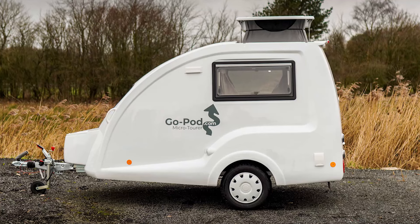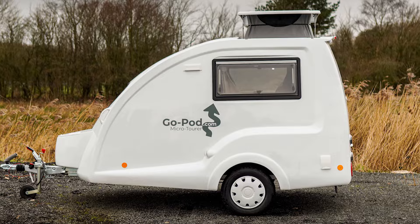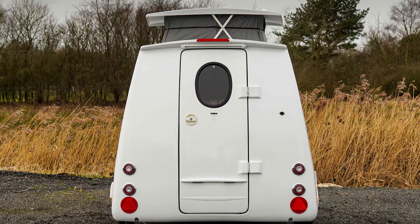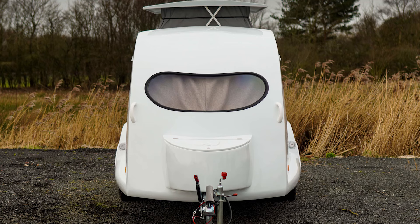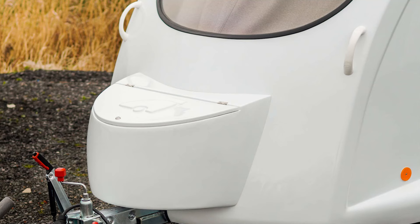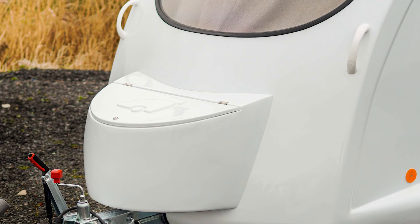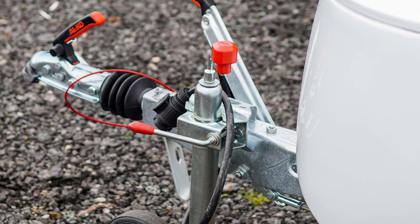Now let's talk about this pocket-sized miracle of camping engineering. The GoPod Micro Tour has been around since 1964 — yes, you heard me right, over 60 years — and it's still rocking the camper world. But don't let its long history fool you, this little guy is still evolving. The 2025 model was unveiled at the 2024 Dusseldorf Caravan Show, and it's pretty much the same as the 2024 model. Why mess with perfection, right?